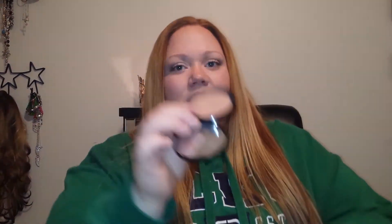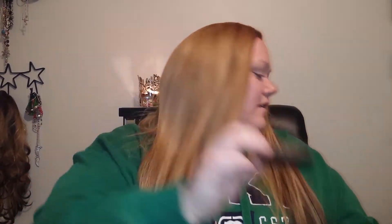The next thing is the NYX Matte Bronzer. Mine is in light and it just looks like this. I have also talked about this a ton and I actually don't know if I've ever had a makeup product that I've hit pan on — and I just hit pan on this. I feel like I just buy so much makeup that I use different stuff and never hit pan on anything, so I was kind of excited because I'm not wasting it.